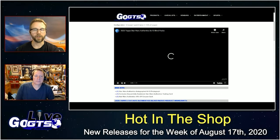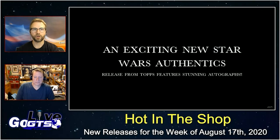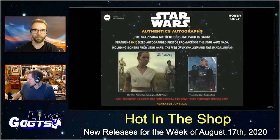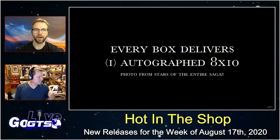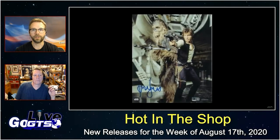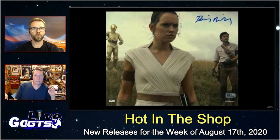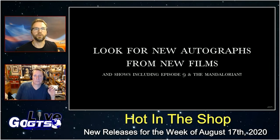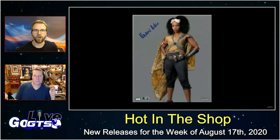And a very fun product coming from Topps for the entertainment world this week — 2020 Topps Star Wars Authentics 8x10 Blind Packs. You can get a blind pack where you'll pull an autograph from one of the top signers from the Star Wars universe on an 8x10, knowing it's authentic because it's coming from Star Wars Authentics. Each one includes not only an 8x10 but also an exclusive sequentially numbered Star Wars Authentics trading card along with the photograph.